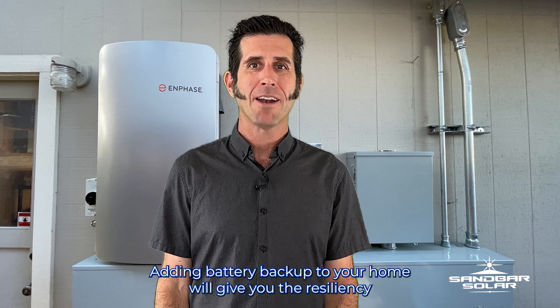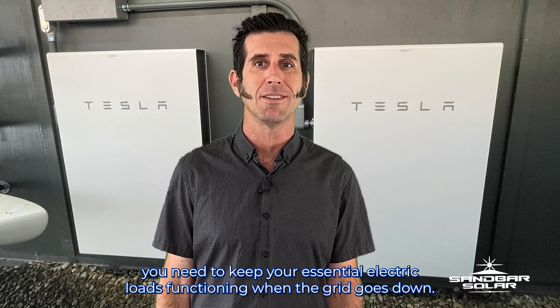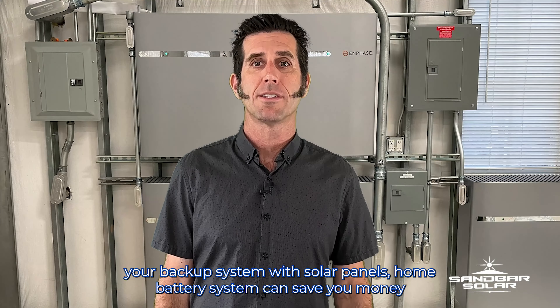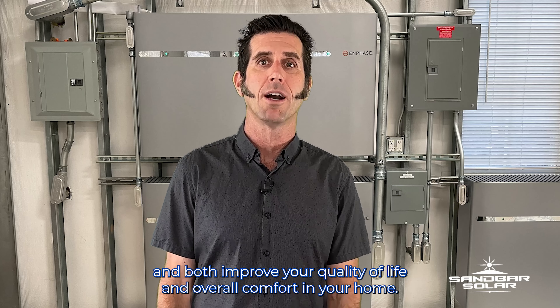Good news! Adding battery backup to your home will give you the resiliency you need to keep your essential electric loads functioning when the grid goes down. Whether or not you pair your backup system with solar panels, a home battery system can save you money and both improve your quality of life and overall comfort in your home.